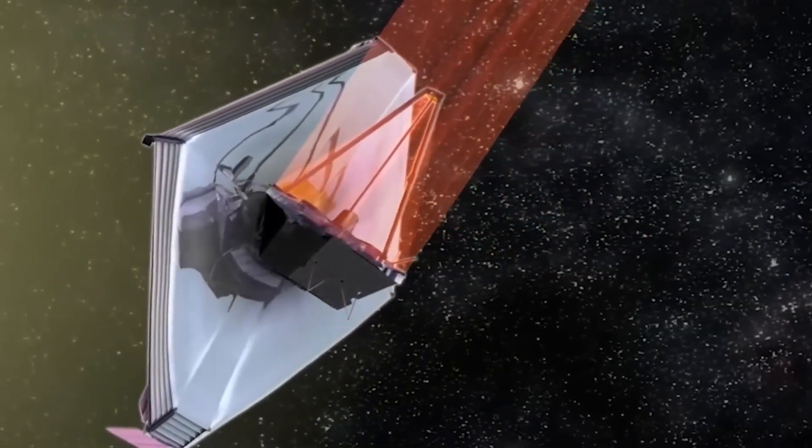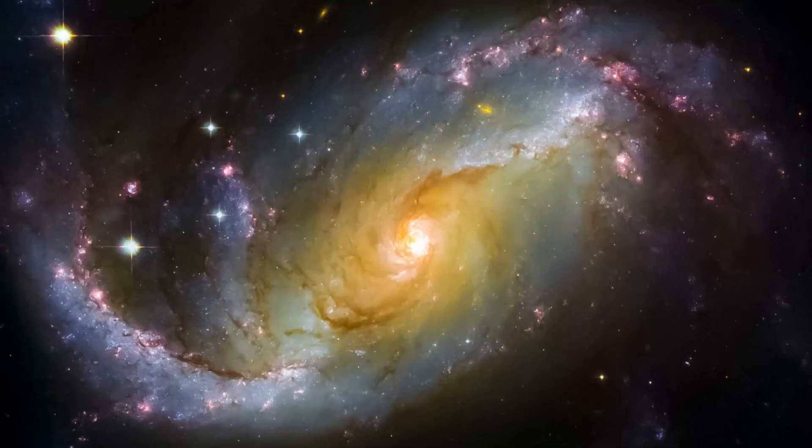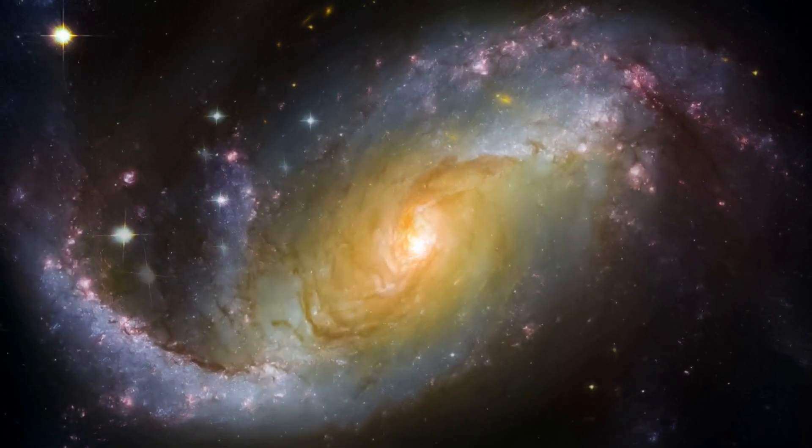First, there is the near-infrared camera, which is the main camera and is designed to capture stunning images of distant galaxies, nebulae, and other cosmic wonders.